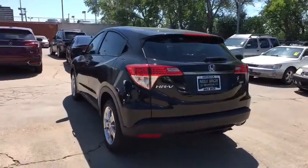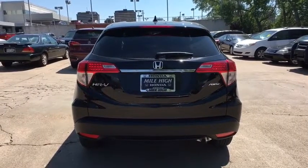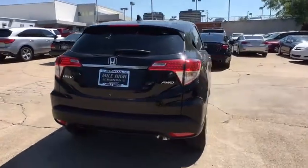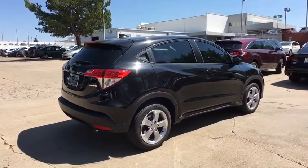Stability control, keyless entry, backup camera, steering wheel audio control, all-wheel drive, traction control, anti-lock braking system, Bluetooth, dual airbags, alloy wheels, power steering.